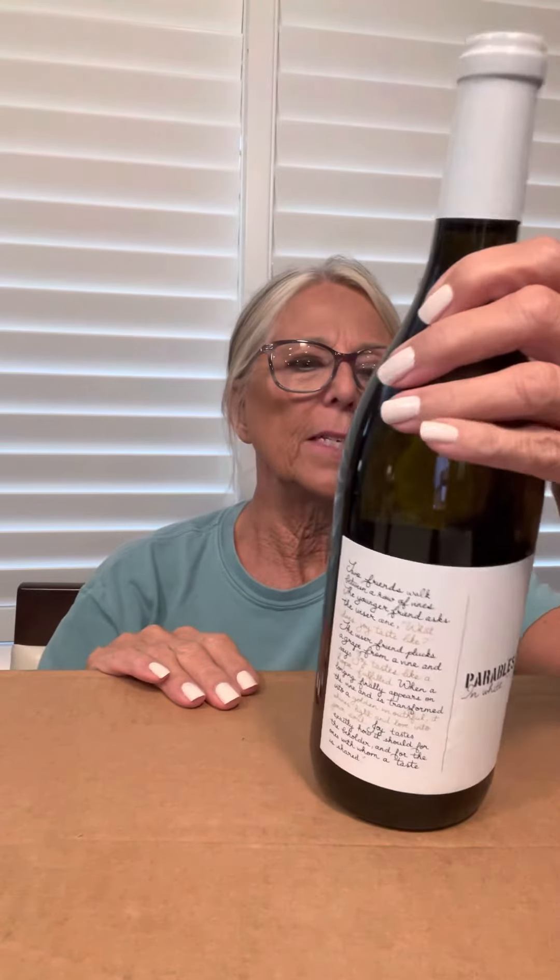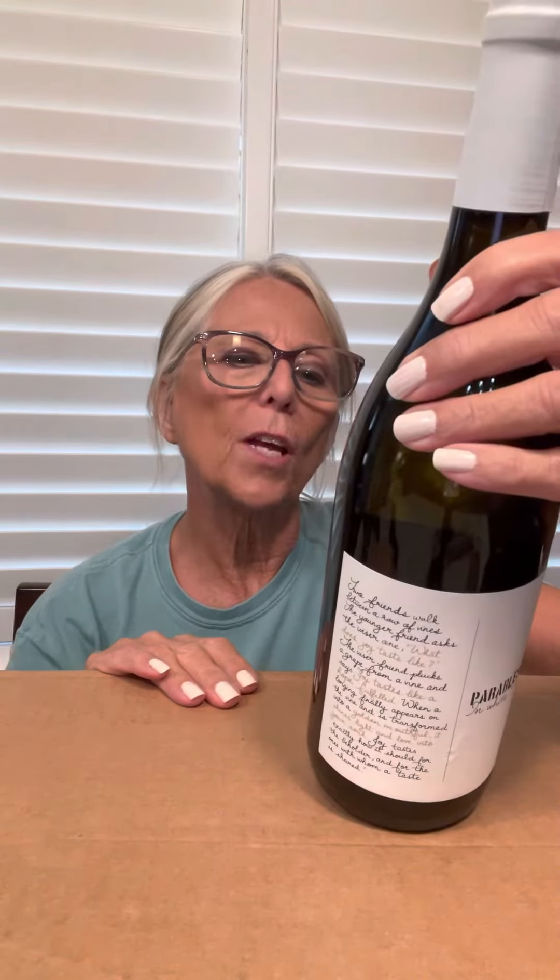My next one is Parables in White. It is a 2021 Chenin Blanc and Beignet — 65% Chenin Blanc and 35% Beignet. This is a lovely wine with fish or seafood, or anything you want to eat with it, pretty much.